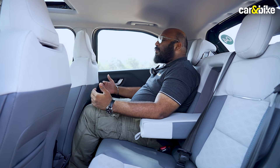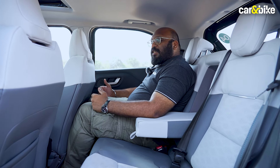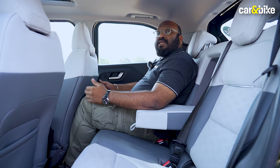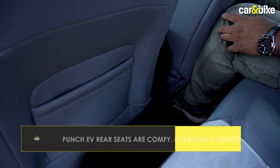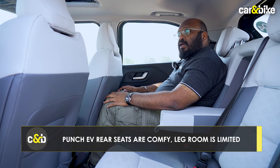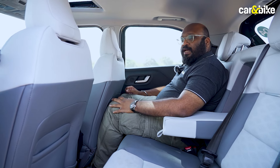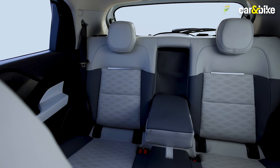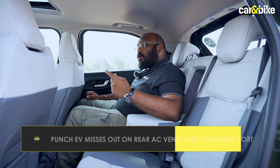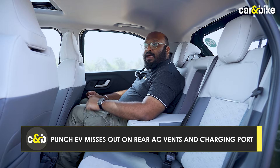This is where the Punch EV falls a bit short compared to the Nexon EV — the rear seat space is not that great. The seats are well cushioned and the seating posture is slightly better, but at 5 feet 9 inches with the seat set to my driving position, my legs and knees are grazing against the front seat. You do have a foldable central armrest, but you're missing out on cup holders, rear AC vents, and a charging port at the back.